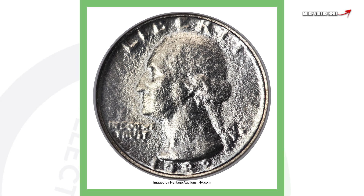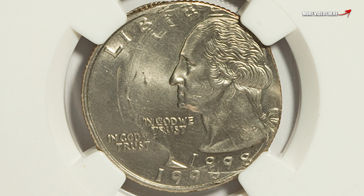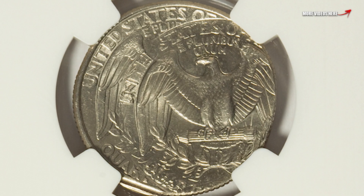Next up is a 1998 Washington quarter — a more modern date — that has been triple struck. The second and third strikes were struck off-center, which you can see in the images on both the reverse and the obverse. That's why this quarter sold for nearly $700.